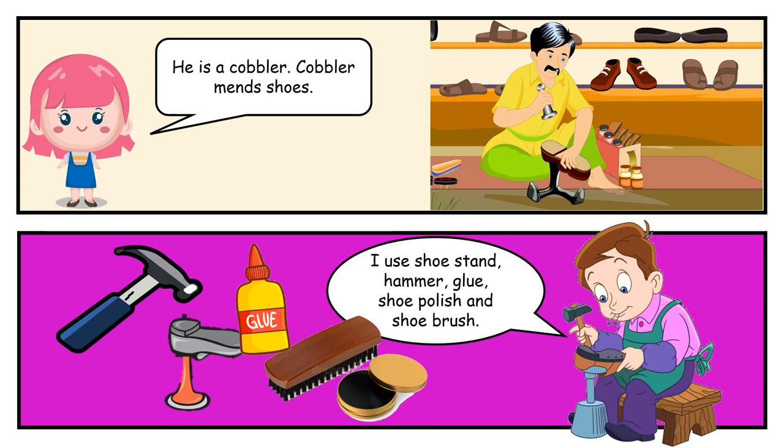He is a cobbler. Cobbler mends shoes. I use shoe stand, hammer, glue, shoe polish and shoe brush.